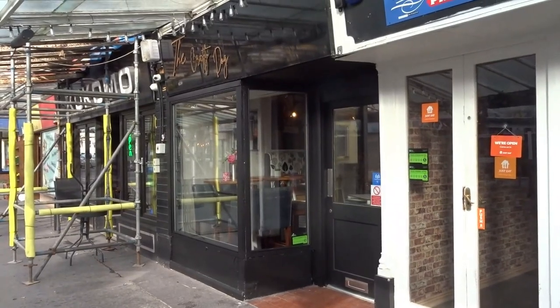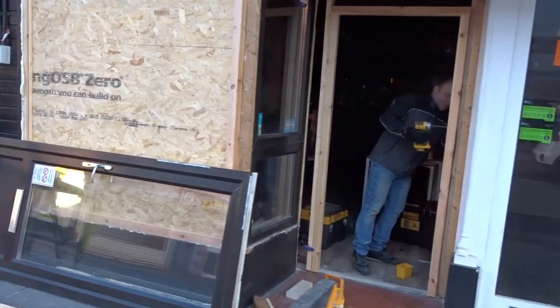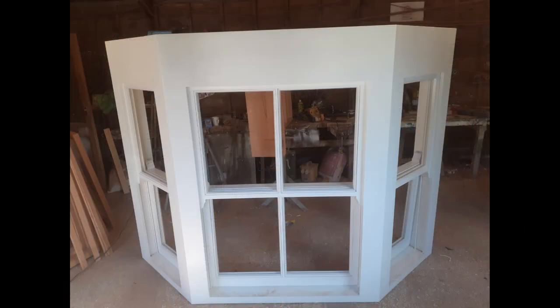Welcome to Bold Street in Southport, where we are checking out a serious level of activity that is going on, funded by the National Lottery Heritage Fund and the shop owners. Shopfronts, sash windows, rainwater goods, and Southport's famous verandas are all being repaired and renovated to give it that traditional feel.